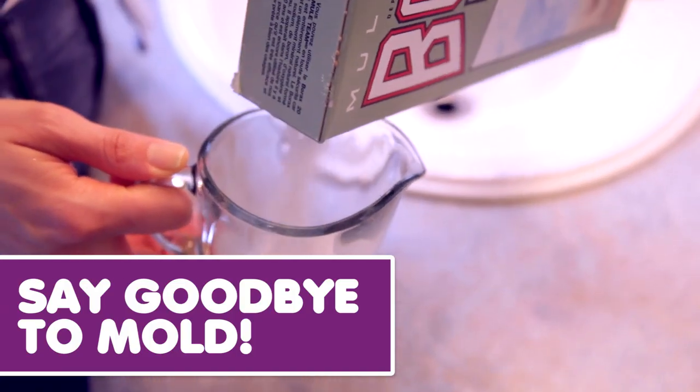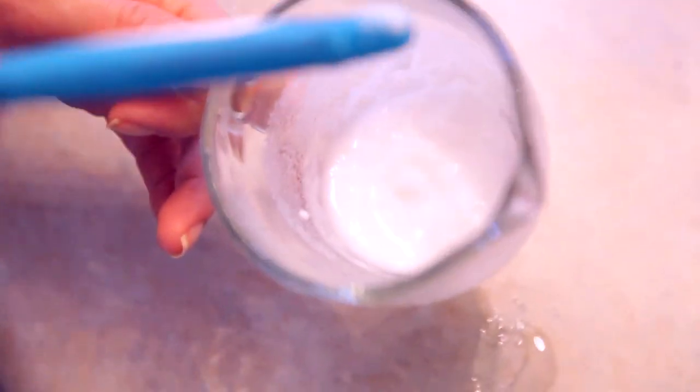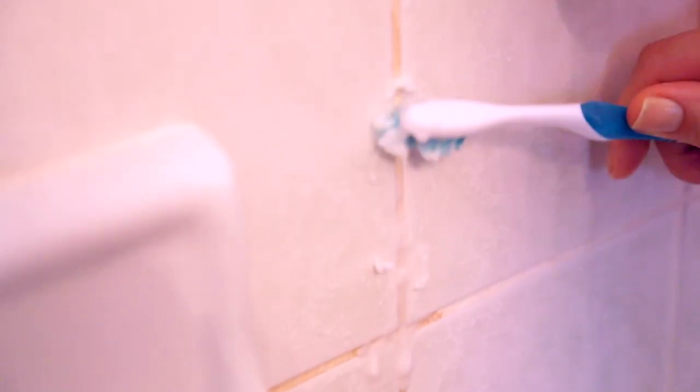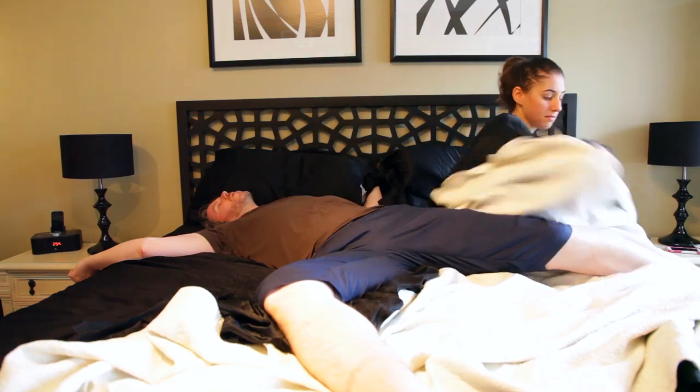Borax is great at killing mold too. Create a thick paste of borax and water and apply it onto the moldy area, letting it sit overnight. In the morning, I didn't even have to scrub — I just brushed away the loose powder and rinsed the rest off. It turned out beautifully.